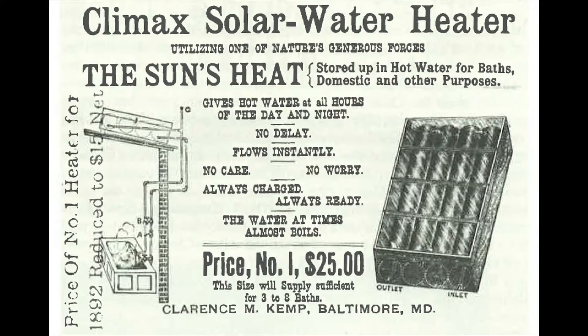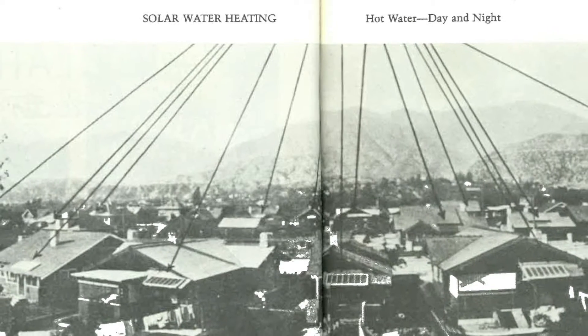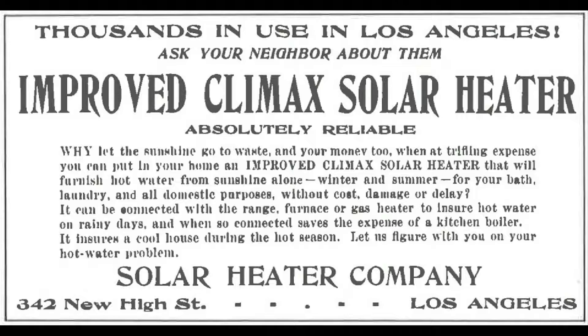Back in the turn of the century, in the 20s and the 30s, America was the leader in solar water. There was huge installed capacity in LA, in Miami, even in Baltimore, where one of the solar water heaters called the Climax was invented in 1920.